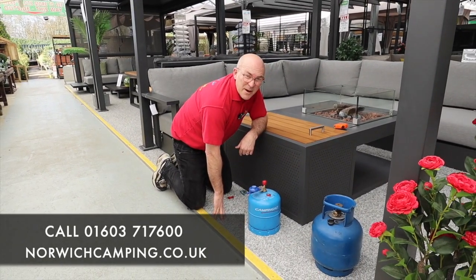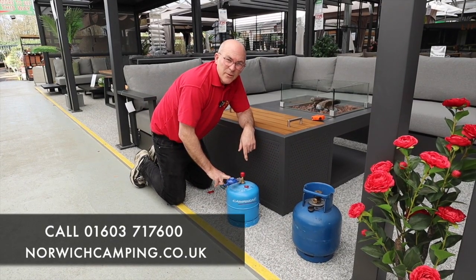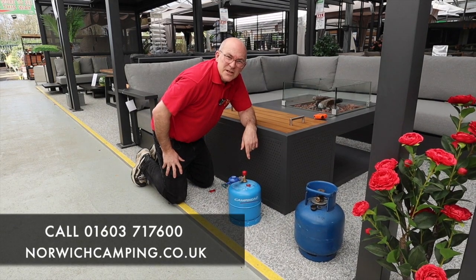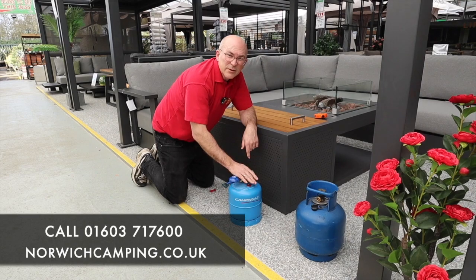Come and see us at Norwich Camping. We do stock all the Camping Gas bottles all of the time, all season. We also do Flow Gas bottles as well, so come and see us for all your gas needs. Any questions, please give us a shout — we hold these all in stock.